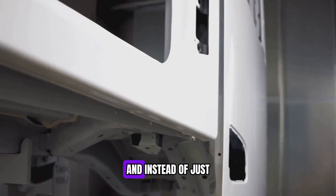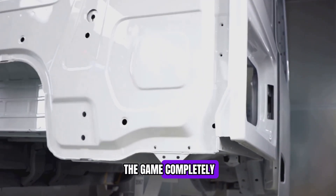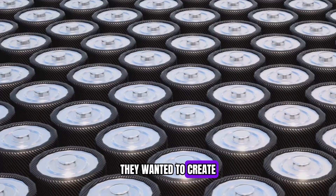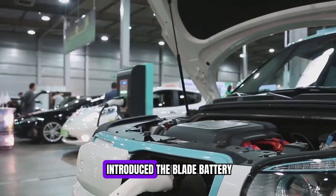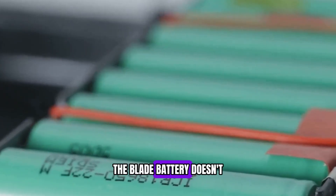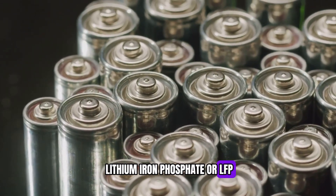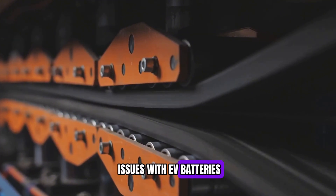BYD saw all these problems and, instead of just making small improvements, decided to change the game completely. They didn't want to make just another battery — they wanted to create something safer, cheaper, and more efficient. So in 2020, they introduced the Blade battery. Unlike traditional EV batteries, the Blade battery doesn't use nickel or cobalt. Instead, it relies on lithium iron phosphate, or LFP — and this one change solved many of the biggest issues with EV batteries.